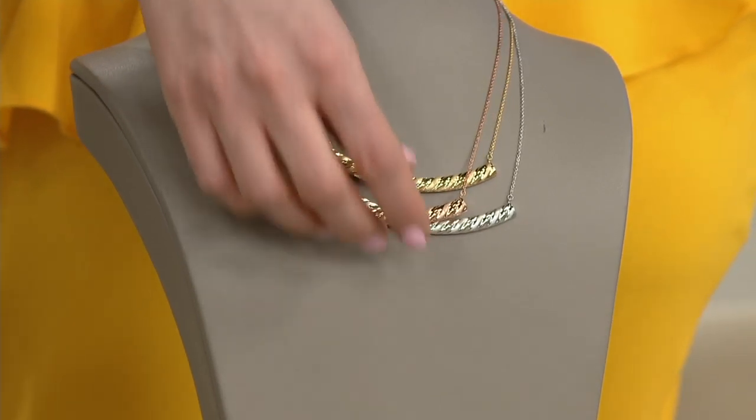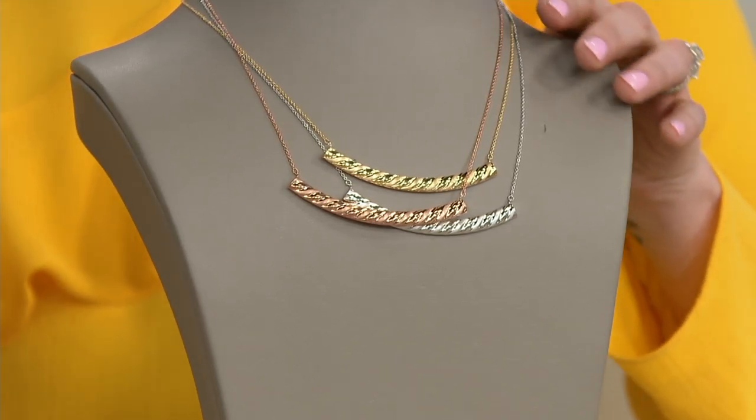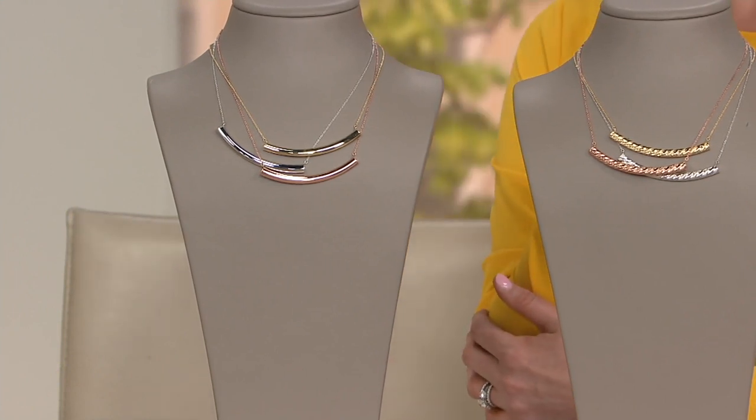You're choosing from the polished alternating with satin, or the polished all by itself — in white gold, yellow gold, or rose gold. $221.48, five easy monthly payments of $44.30. That smile design sits in the center of a fine Rolo link chain.